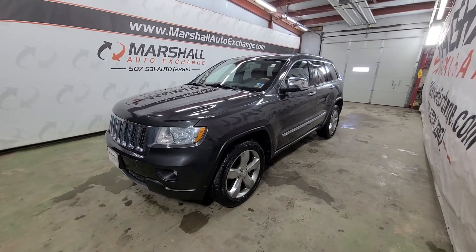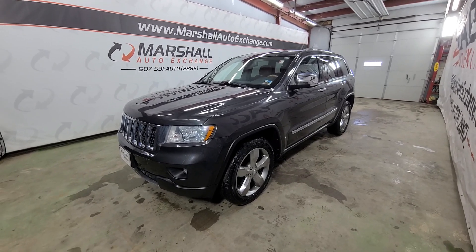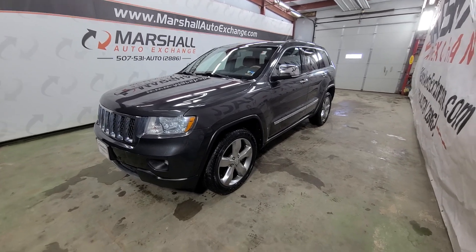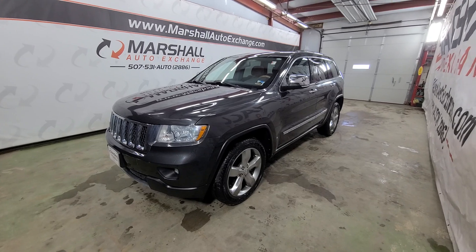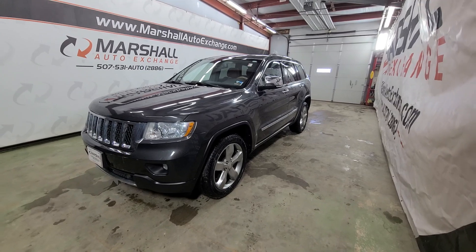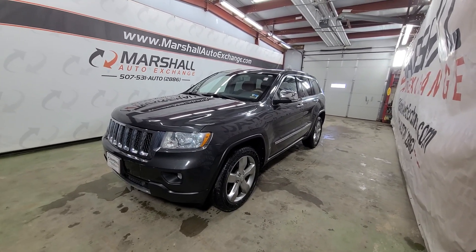Hey everybody, Josh here with you from the Marshall Auto Exchange. Thanks for taking the time to watch this video on our 2011 Jeep Grand Cherokee Overland Edition — it is the 4x4 package. Number one question we get asked when people call is, what can you tell me about the vehicle? So we try to show you everything we can before you come. We operate by appointment Monday through Friday 9 to 5, and Saturdays 9 to noon, so be sure to call before you come.